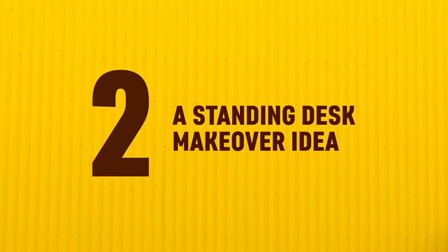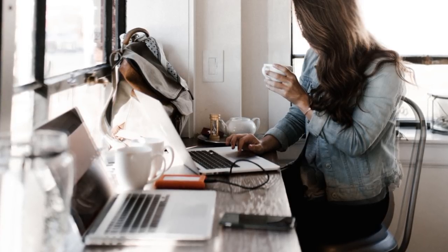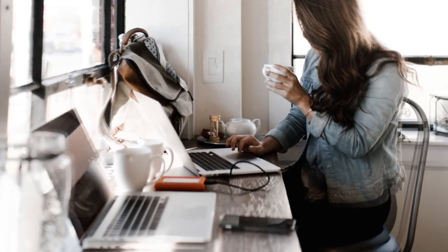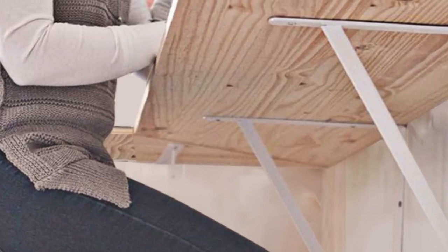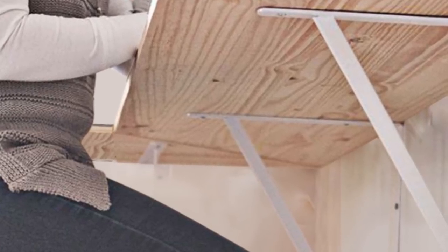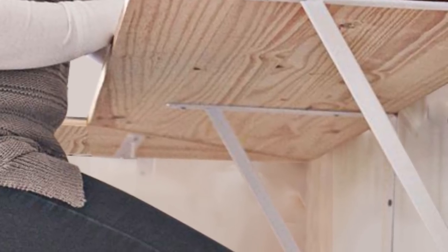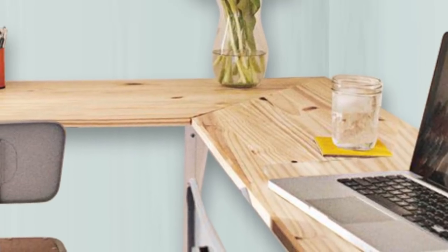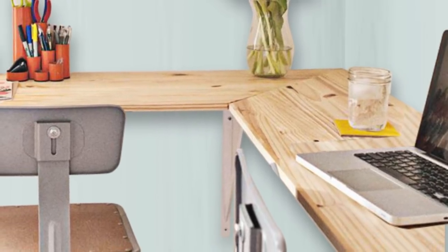Number 2: A standing desk makeover idea. Creating a wrap-around standing desk is advantageous for a myriad of reasons, starting with the fact that there is a wide workspace that remains uncluttered at all times. Attaching shelf brackets to the wall first before implementing the desk surface will allow you to make sure it will be perfectly balanced when the wood is placed on top. By using two separate walls to brace the desk, you are guaranteeing it will remain sturdy, even if you have trouble locating the studs.